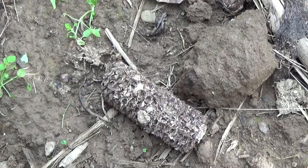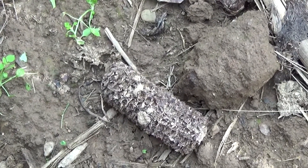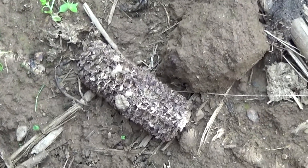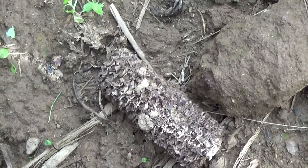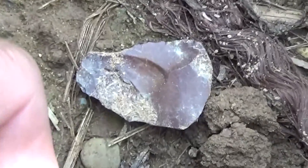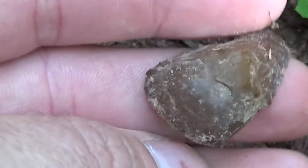It's September the 14th today and I'm out in a cornfield walking around. We had a good rain yesterday and I figured I'd try it, and just found something here already — flipped it over, really nice scraper.